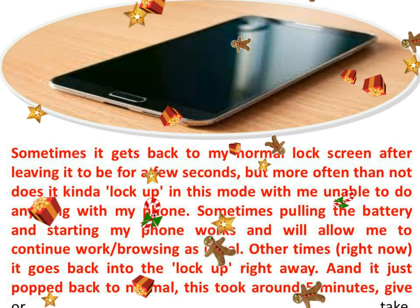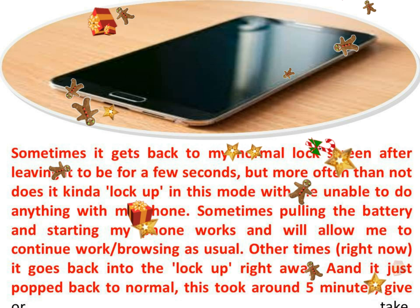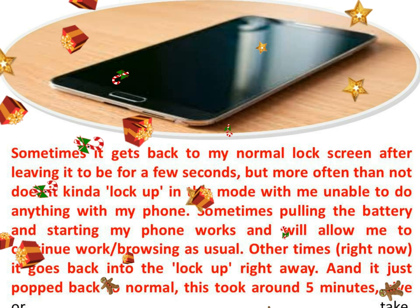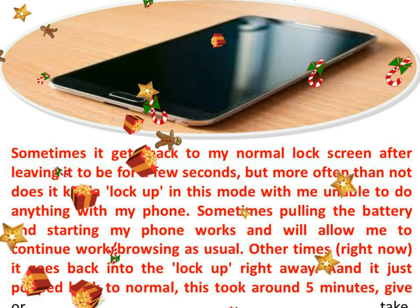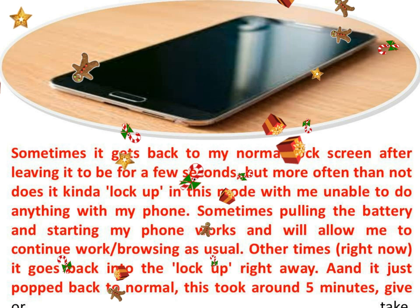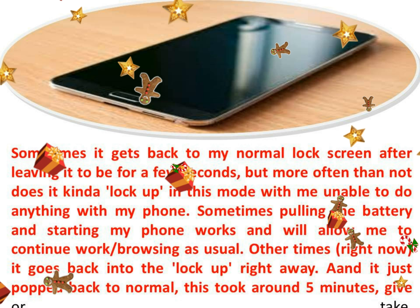Sometimes it gets back to my normal lock screen after leaving it for a few seconds, but more often than not it stays in this mode with me unable to do anything with my phone. Sometimes pulling the battery and starting my phone works and will allow me to continue browsing as usual. Other times, right now, it goes back into the lock up right away.